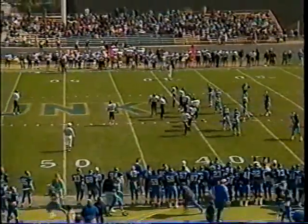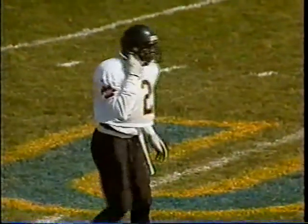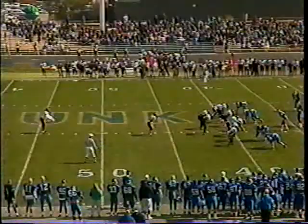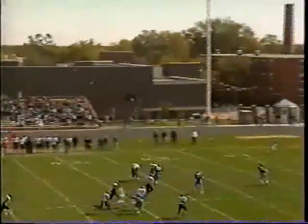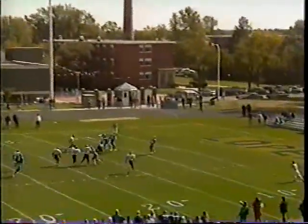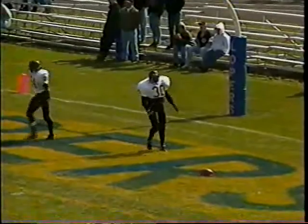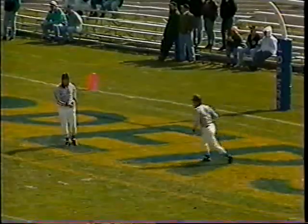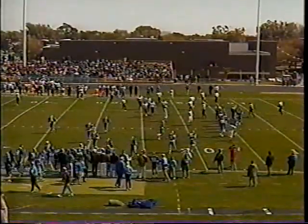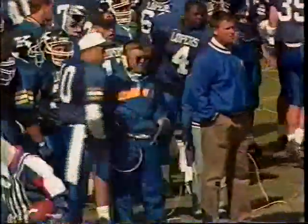Byron Chamberlain is one of three punters the Wildcats have used this year. Fourth down and three from the Loper 38 — a high spiraling kick goes into the end zone. It'll be first down and 10 from the UNK 20 for Ken Terry and company. Good job to start the ballgame out here, both by Wayne State and Kearney on defense.